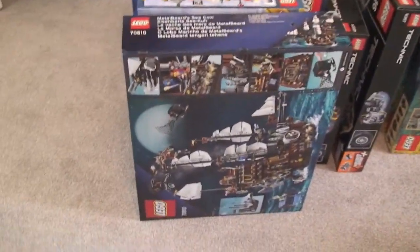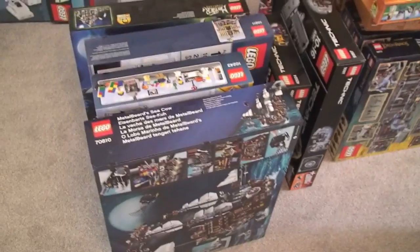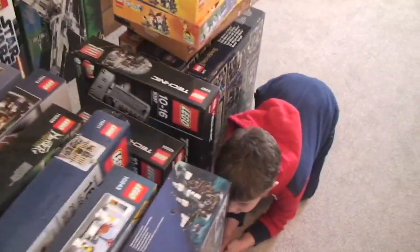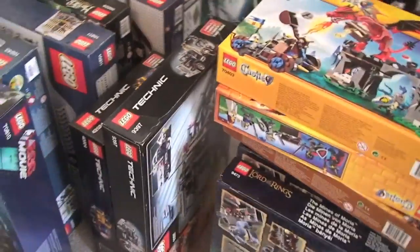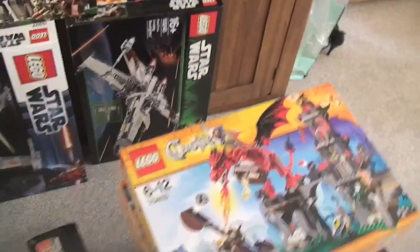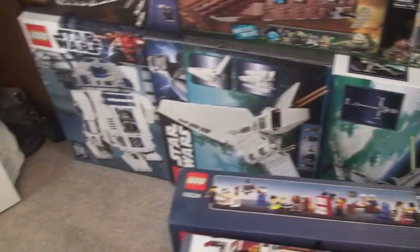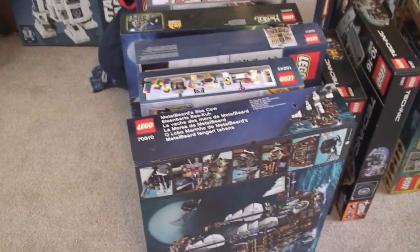So you can see here - that's probably the most recent one I've got there, Metal Beard's Sea Cow. I'm not going to go into everything here but you can see there are quite a few sets here - modular buildings along there, and you can obviously see Ethan there messing around coming into shot. We've got some large Technic sets down there. Over here we have some Lord of the Rings, Hobbit and Castle sets, some Star Wars sets - there's the UCS Millennium Falcon, the B-Wing, the Imperial Shuttle, R2-D2, and then some more Star Wars sets. These are all sealed boxes which have not been opened yet.